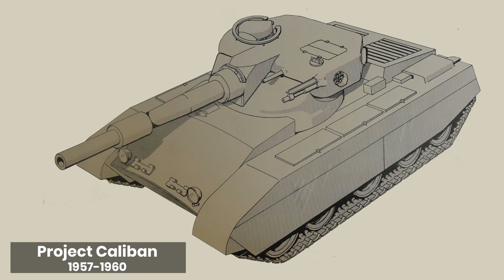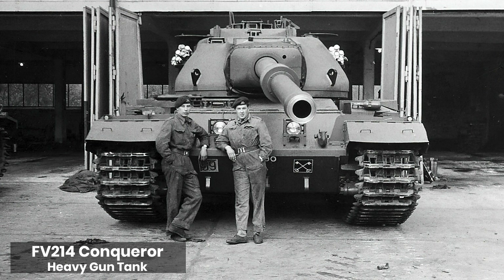Caliban began as a design exercise by the Royal Military College of Science, the School of Tank Technology, in the early 60s to develop a tank capable of supporting mobile infantry mechanized divisions, particularly in any forthcoming nuclear conflict on the European front.